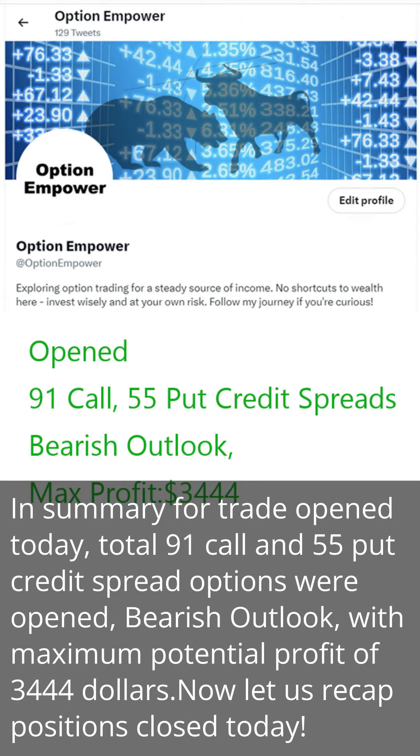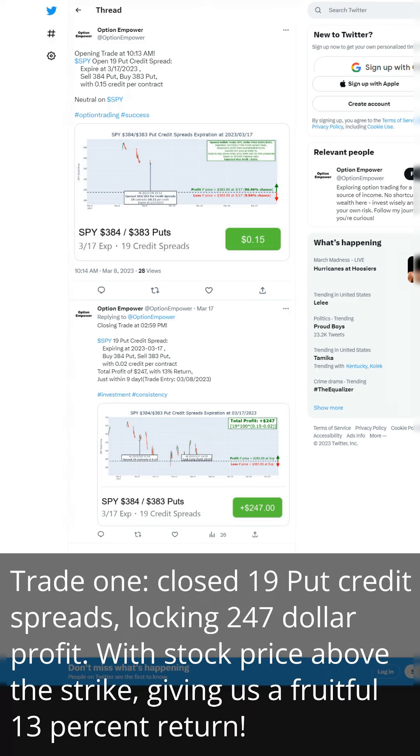Now let us recap positions closed today. Trade 1: closed 19 put credit spreads, locking $247 profit. With the stock price above the strike, giving us a fruitful 13% return.